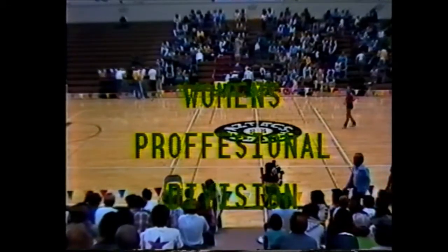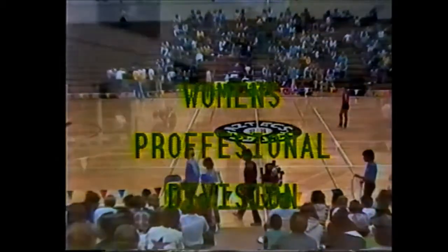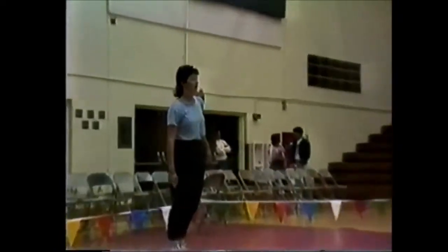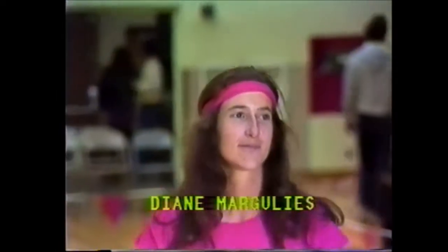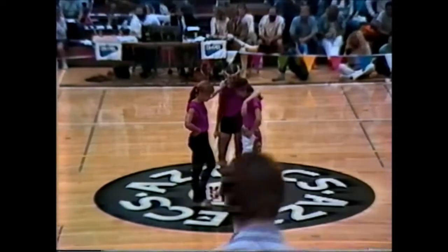We are now ready to move into the competition for tonight. First we'll start the women's professional division. The first team in the women's professional division is Big Kitchen. Ladies and gentlemen, let's have a big hand for Big Kitchen.